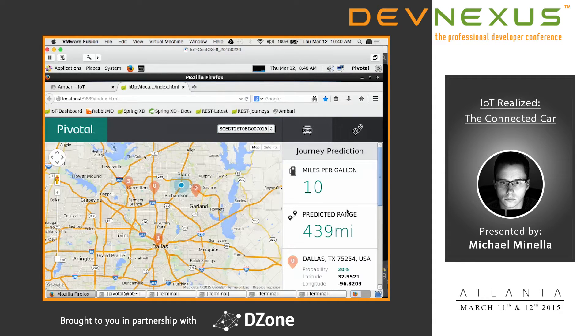The more interesting tab is this one — a blown-out view of the Dallas area with a number of points set up. Each point indicates a potential location where this driver might be going. This application will, as he drives, predict which one of these locations he's heading to, and then based on that journey, determine how far he can get on the current tank of gas.